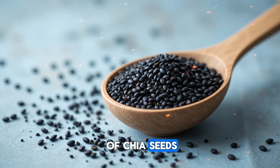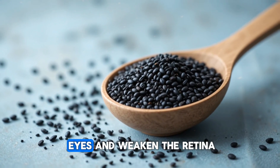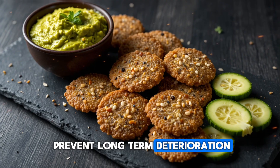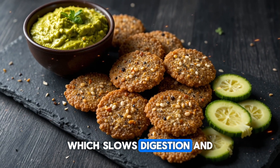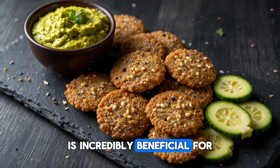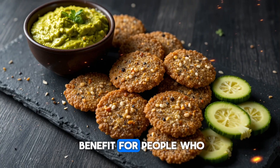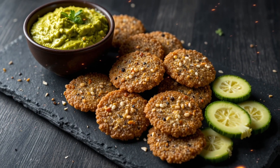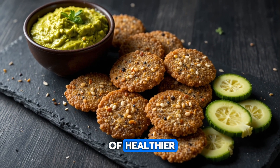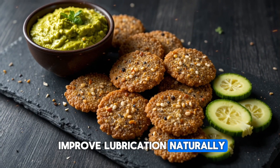A lesser-known benefit of chia seeds is their ability to help regulate blood sugar levels. When your blood sugar spikes frequently, it can damage the tiny vessels in your eyes and weaken the retina over time. Stable blood sugar supports healthy vision, reduces inflammation, and helps prevent long-term deterioration. Chia seeds form a gel-like coating when soaked, which slows digestion and prevents sudden glucose spikes after meals. This gentle, natural stabilizing effect is incredibly beneficial for your overall eye health. Chia seeds are also very hydrating — their gel-forming ability helps keep moisture levels stable, and combined with omega-3s, this supports the production of healthier, more stable tears, reducing dryness and irritation naturally.